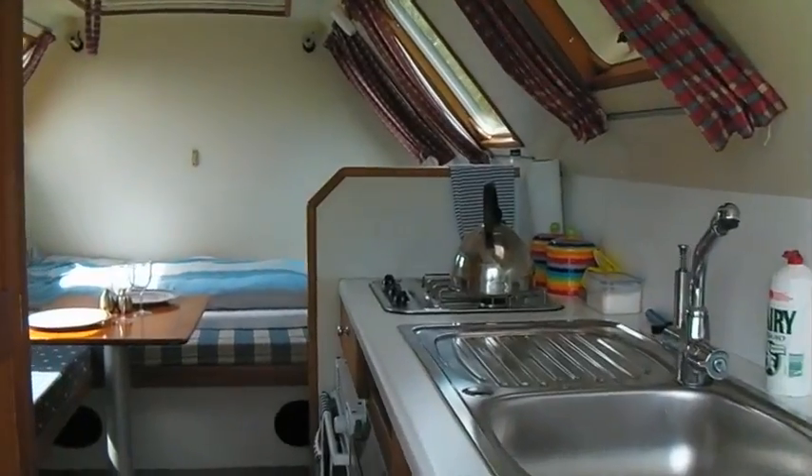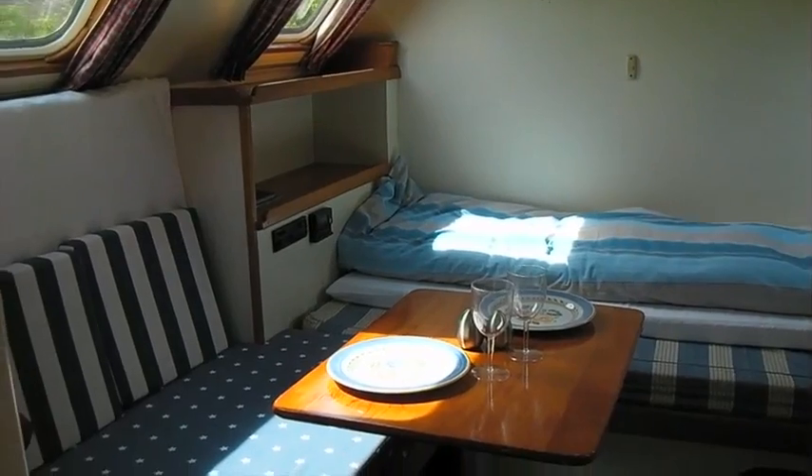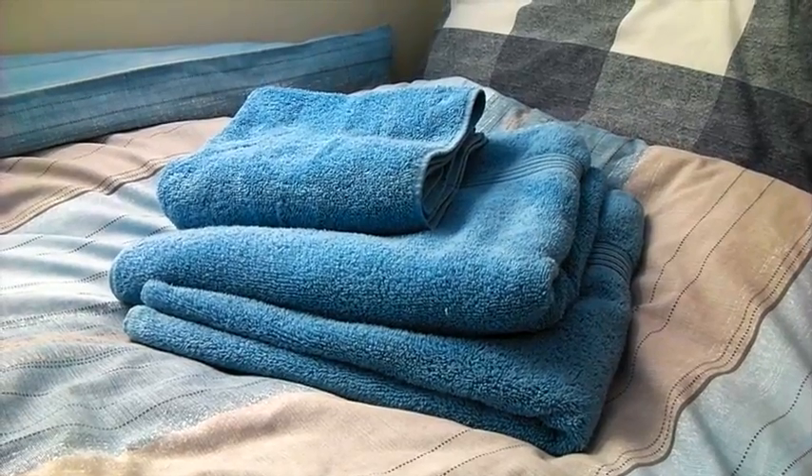Welcome to Boris's insides. Boris sleeps two people in considerable comfort. No army issue horsehair bunks here. In Boris you get memory foam mattresses, Egyptian linen and fluffy warm towels. Bliss.